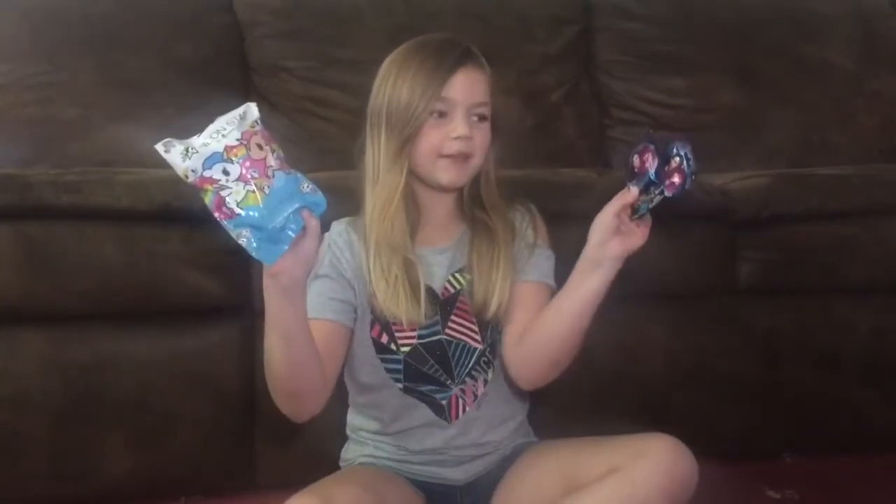Hey everyone, Peyton here and today I'm going to be showing you my blind bags, which I showed previously in my Claire's haul video. I will share the link down below.